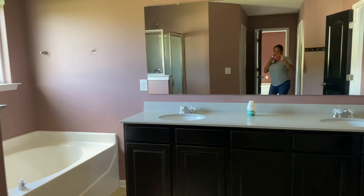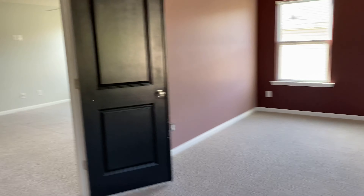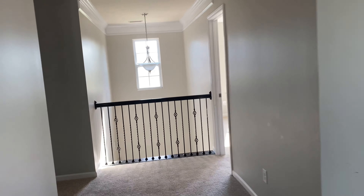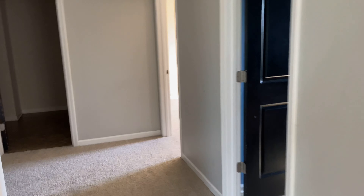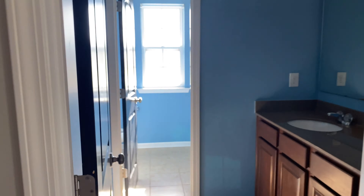There are his and her closets, and a decent-sized master bedroom. On the other side of the floor, this is where your secondary bedrooms are going to be — really spacious. There's a linen closet and a bathroom.